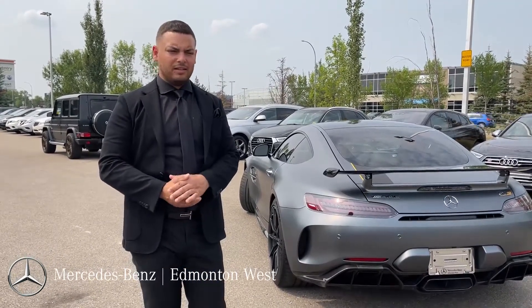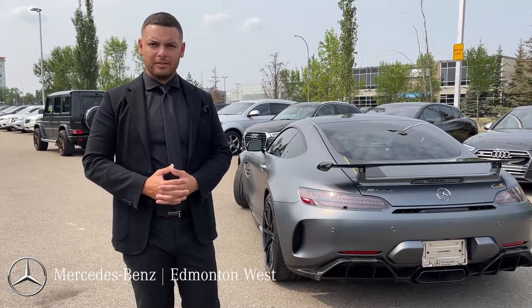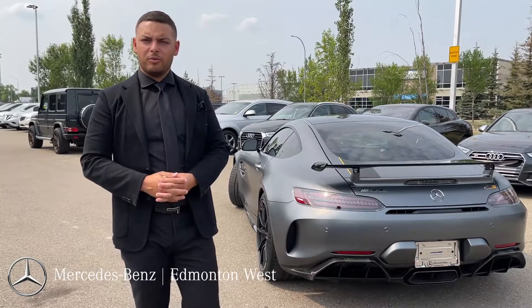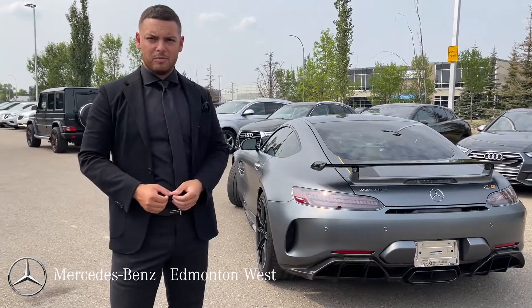I hope that we can host you here and tell you a lot more about the car, because there's too much to go through in two minutes. You can call us at 780-484-9000 to set up an appointment, and if you want to ask for me, my name is Mark. Hopefully I'll be able to see you.